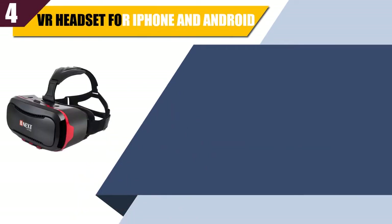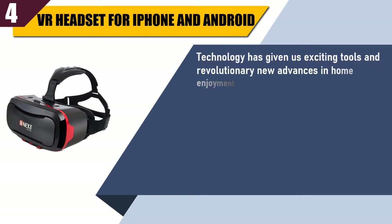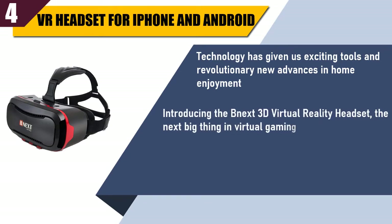Best of 4: VR Headset for iPhone and Android. Technology has given us exciting tools and revolutionary new advances in home enjoyment. Introducing the BNiX 3D Virtual Reality Headset — the next big thing in virtual gaming.